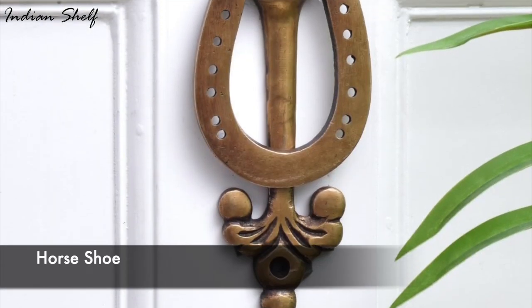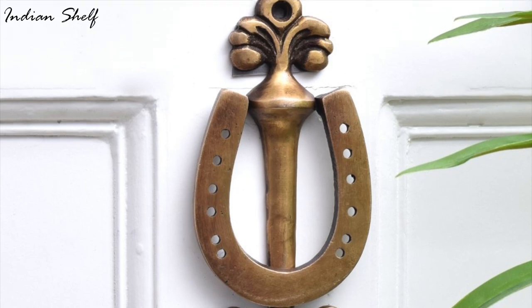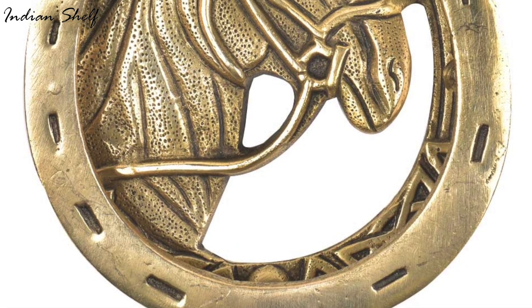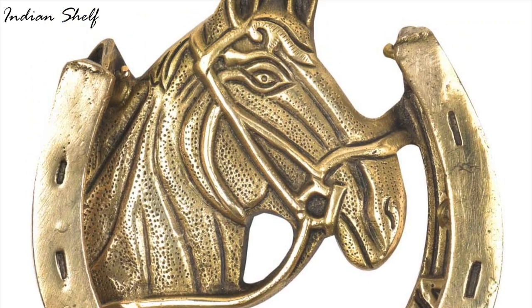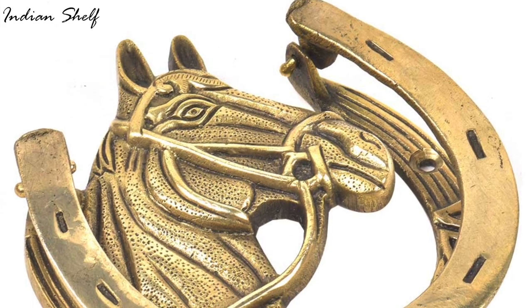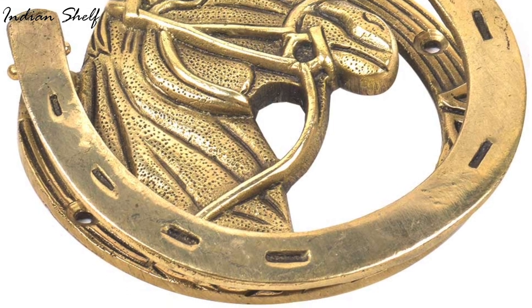In Vastu, a horseshoe represents luck, money and fortune. It is believed that hanging the open end up collects luck while hanging the open end down shares luck. The front door or doorway of a house is a great location for hanging the horseshoe. It is usually hung outside the door as a protection symbol, but there are also no disadvantages of displaying it inside the door.